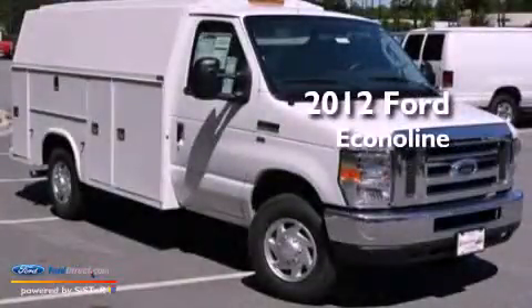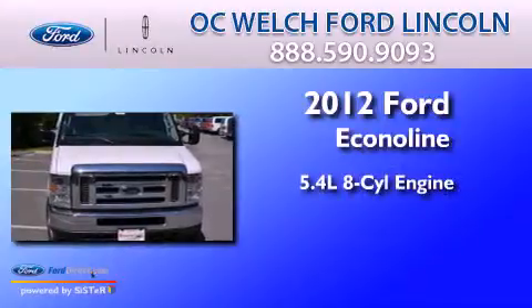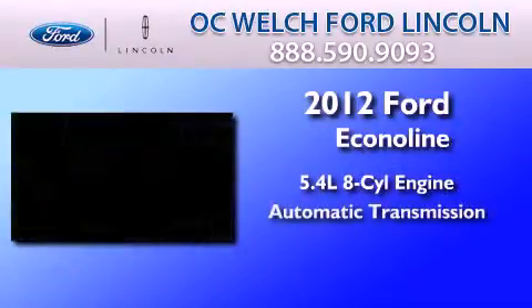This is a brand new 2012 Ford EconoLine. It features a 5.4-liter, eight-cylinder engine and an automatic transmission.